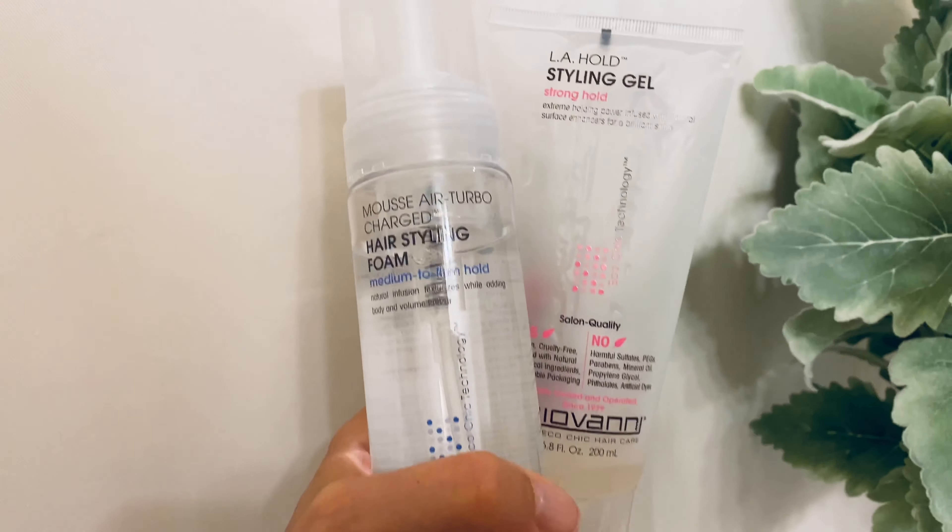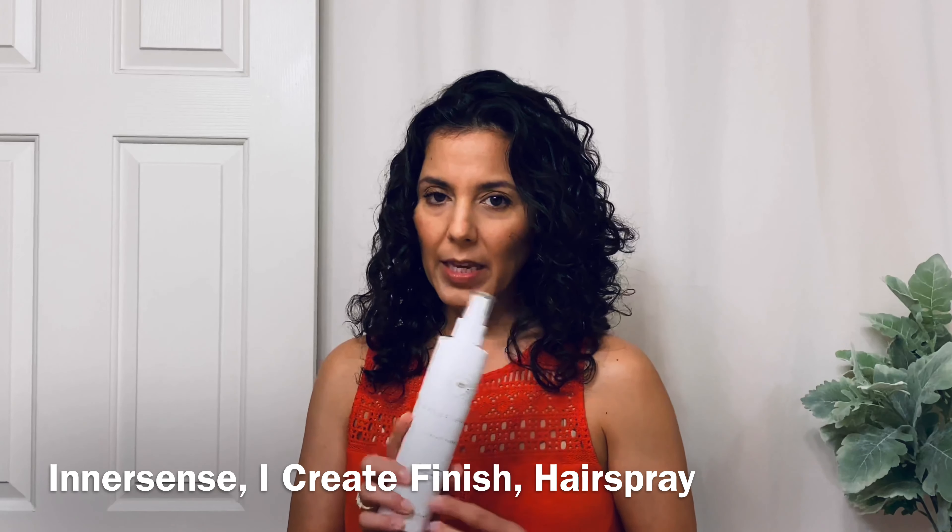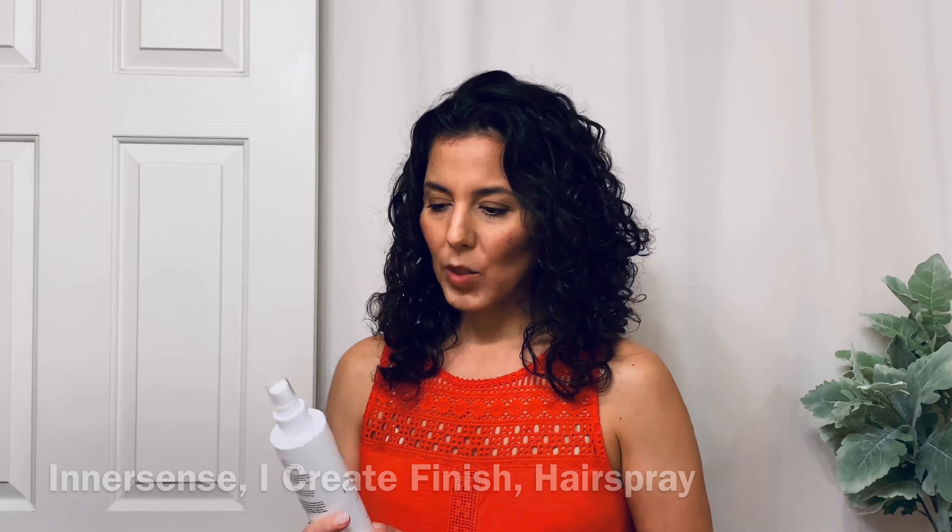I'm also going to bring the Innersense I Create Finish hairspray. It's a wet hairspray and I love it when wearing my hair up to keep those flyaway baby hairs down. From my experience, once I apply this hairspray it doesn't allow water to soak in, making it difficult to refresh — it really is a finishing product. You don't need to do anything else after that; if you need to refresh, it probably just needs to be washed out. I like to use it on the last day, maybe on day three in an updo, knowing I'll wash and restyle the next day.